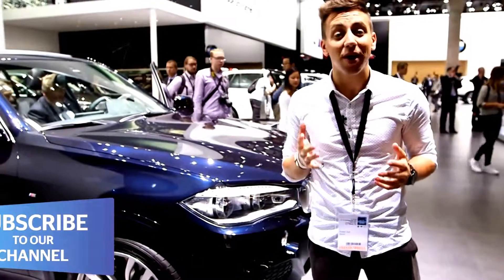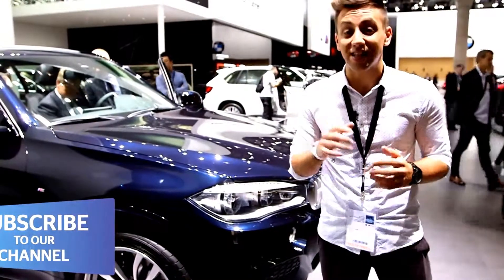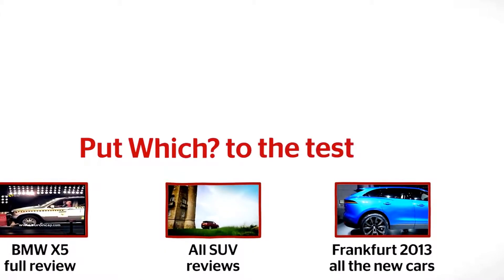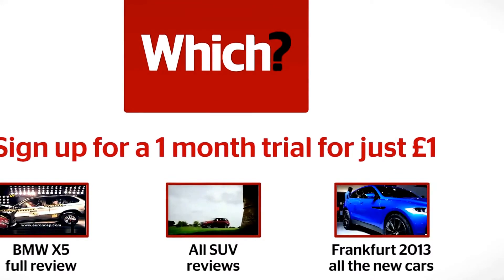So for now, you'll have to make do with the normal combustion engines. These go on sale in the UK from the 16th of November and will be priced from £42,600. Click one of the links to see our full review of the outgoing BMW X5.